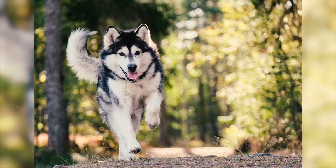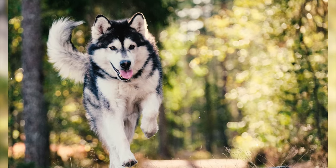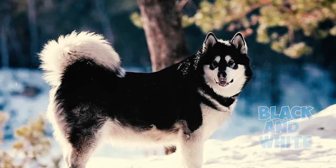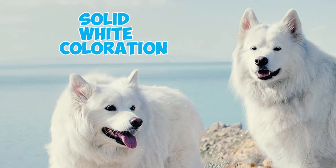Fact 12: This breed usually displays a wide range of color combinations in their coat, which may include shades of gray and white, sable and white, white, black and white, seal and white, red and white, or even a solid white coloration.